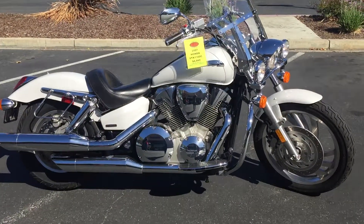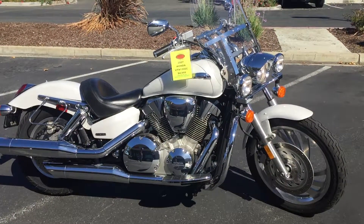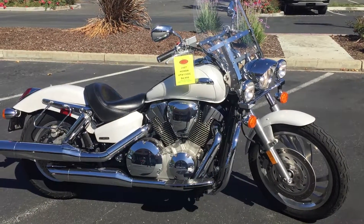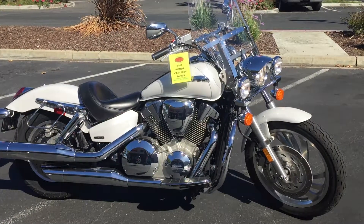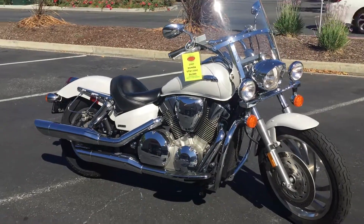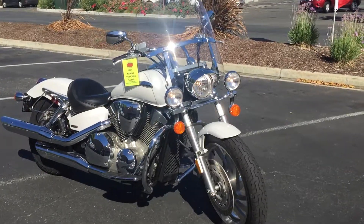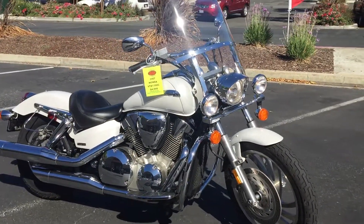V-twin, liquid cooled, shaft drive. This bike is a gorgeous metallic pearl white, and this is one of the most beautiful VTX 1300s we've had. It's got running lights on the front and a quick-release switchblade windscreen you can pop right off.